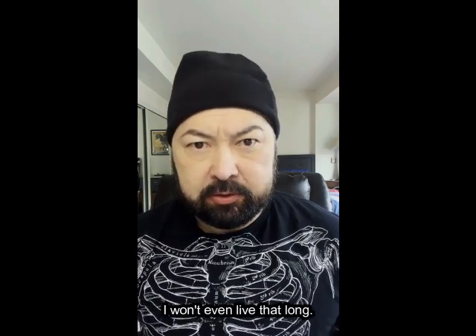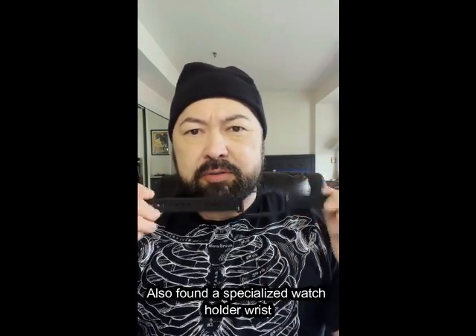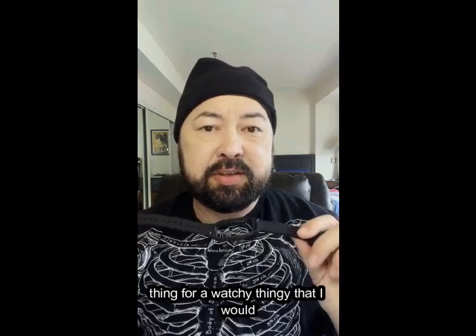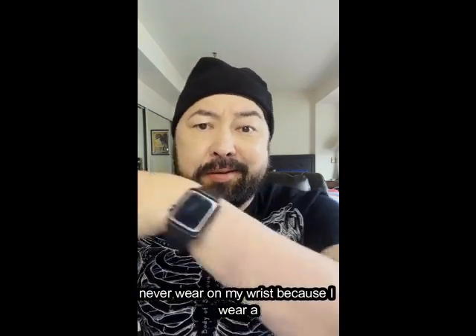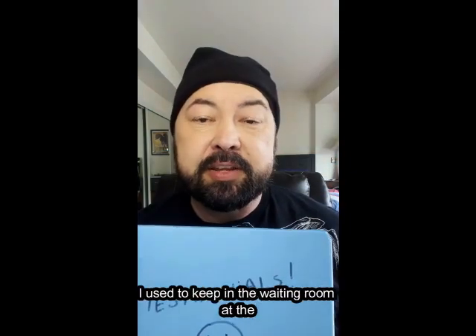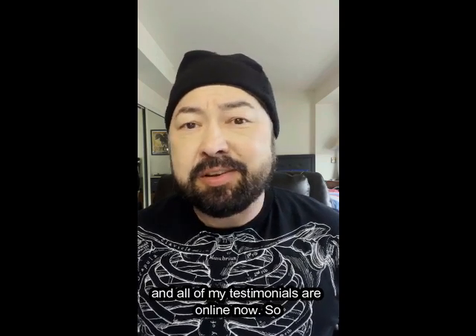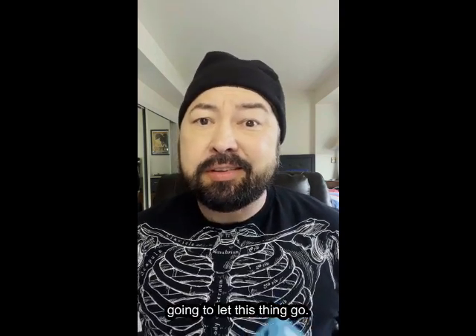Also found a specialized watch holder wrist thing for a watch that I would never wear on my wrist because I wear a smart watch all the time. And here's the old testimonials binder that I used to keep in the waiting room at the office. I don't even have a waiting room anymore, and all of my testimonials are online now, so I'm going to let this thing go.